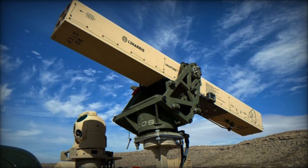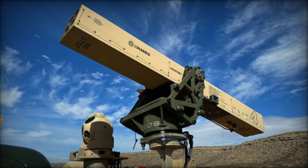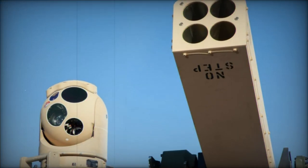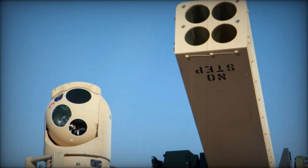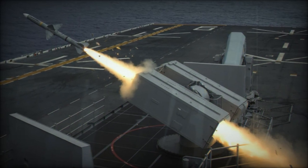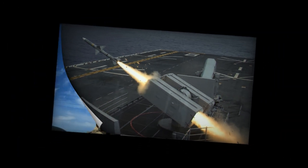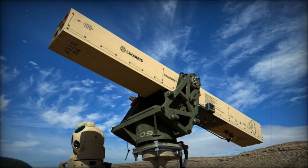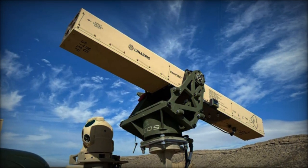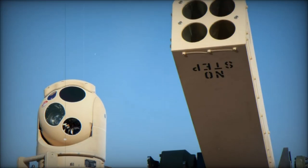L3Harris, a leading defense technology manufacturer, is expanding its innovative Vampire counter-drone defense system to enhance naval protection against airborne threats. Originally designed as a truck-mounted platform for ground forces, the Vampire gained prominence in 2022 as one of the first weapon systems supplied to Ukraine by the Pentagon. Its simple yet durable design incorporates widely available 2.75mm Advanced Precision Kill Weapon System (APKWS) rockets from BAE Systems, paired with an L3Harris Wescam MX-10D digital sensor equipped with a laser designator.